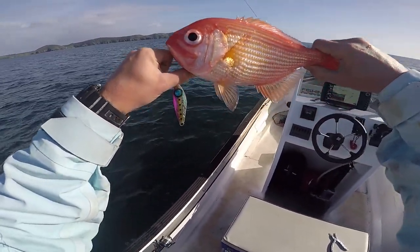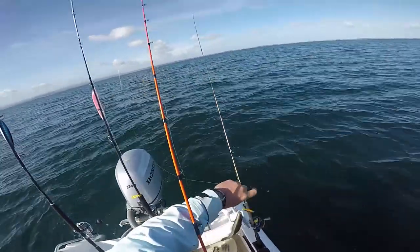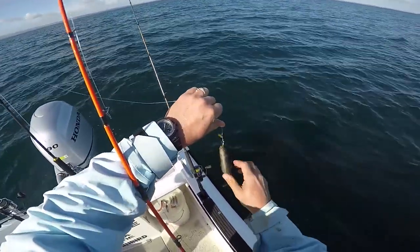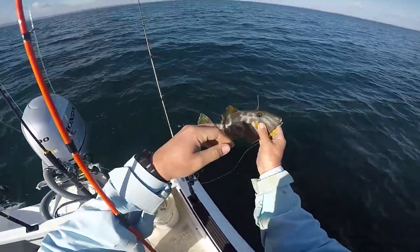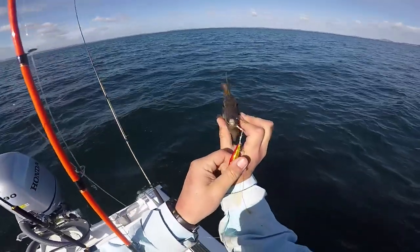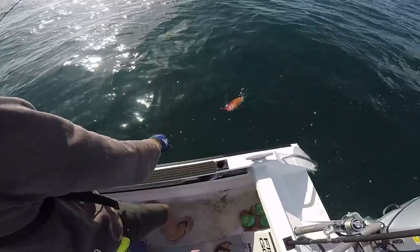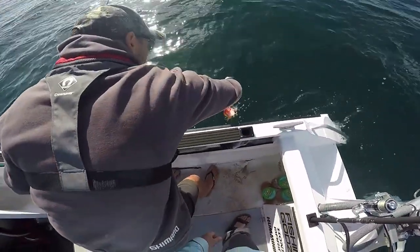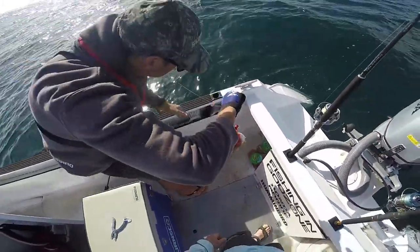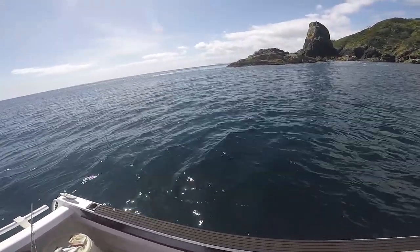18 months later. We changed tactics — anchored up over a drop-off and tried the old bait and burley. Snapper came out to play and it was the kind of habitat big snapper like to lurk around.